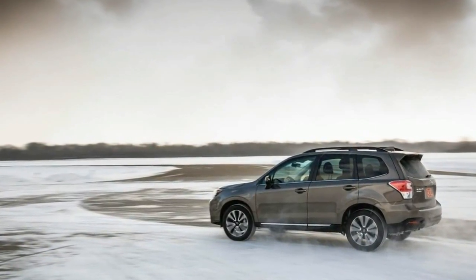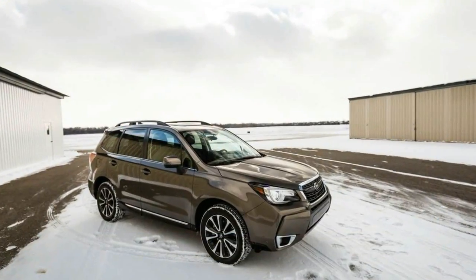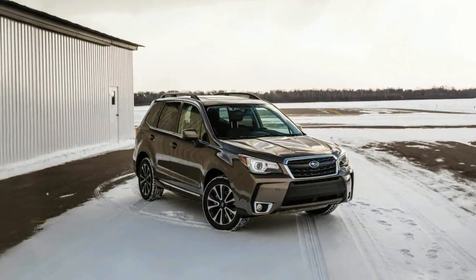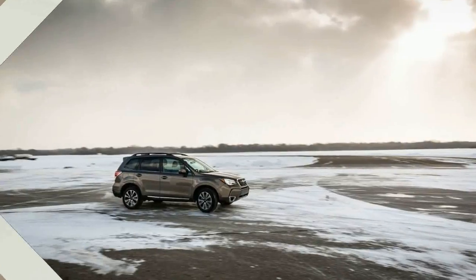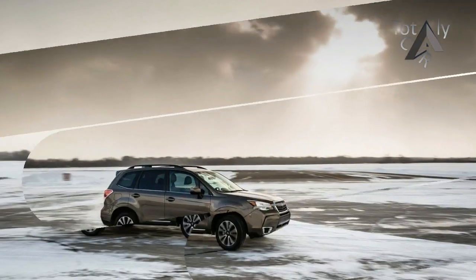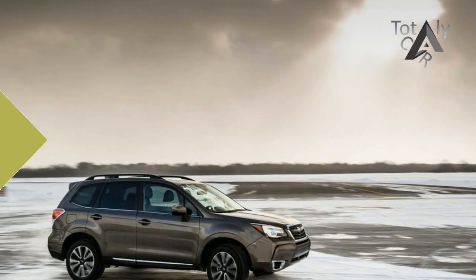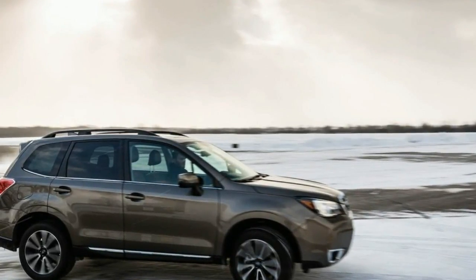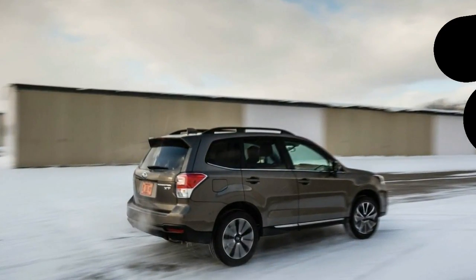It is offered in six trim levels: 2.5i, 2.5i Premium, 2.5i Limited, 2.0 XT Premium, 2.5i Touring, and 2.0 XT Touring. The 2.5i models are equipped with a naturally aspirated 2.5-liter flat-four engine that produces 170 horsepower and 174 pound-feet of torque, while 2.0 XT versions rely on a turbocharged 2.0-liter flat-four with 250 horsepower and 258 pound-feet of torque. A six-speed manual transmission is standard on 2.5i and 2.5i Premium models.